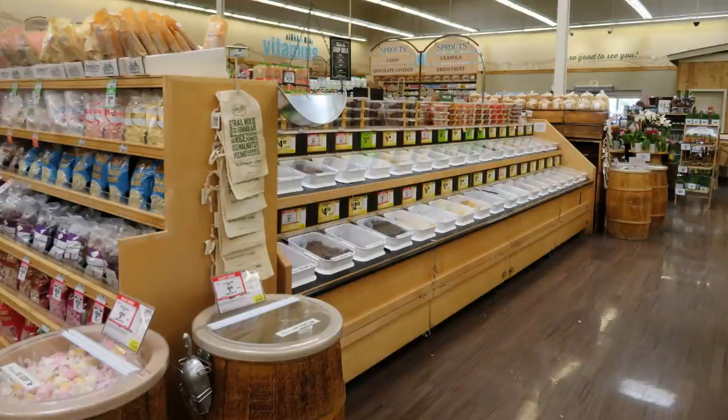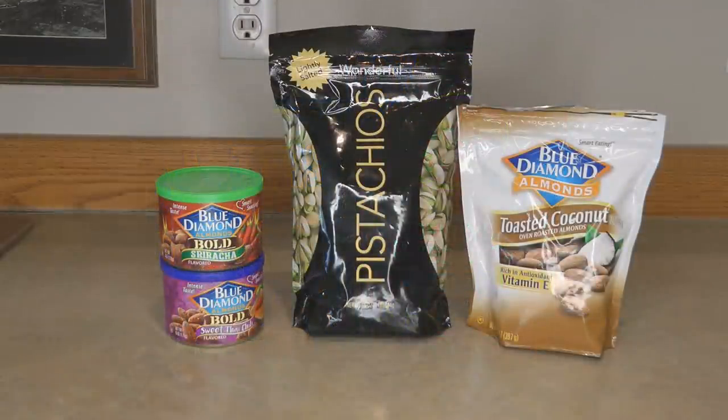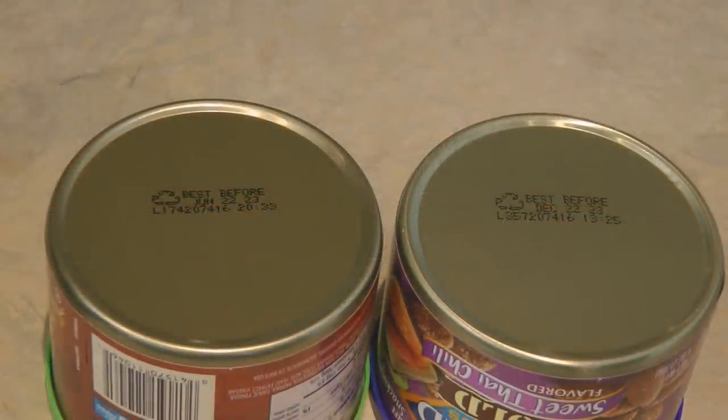Nuts bought loose in bags or vacuum sealed can last from one to three years. Nuts that come sealed in a can and are vacuum sealed are usually fine exactly the way they are — you don't need to repackage them. The packaging is sturdy and long-lasting, but you still need to store them in a cool, dark, dry place and pay attention to the date on the package.